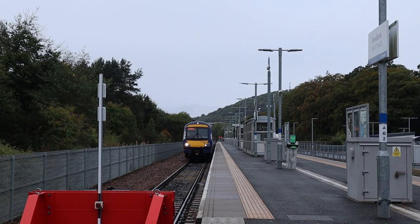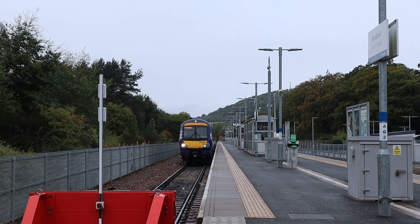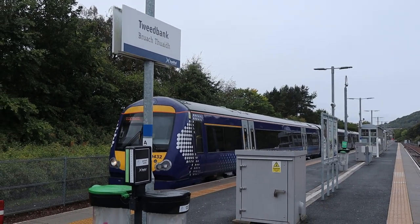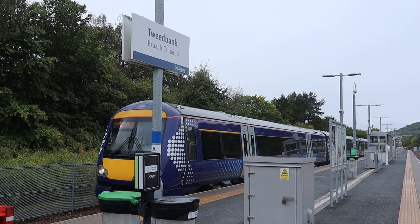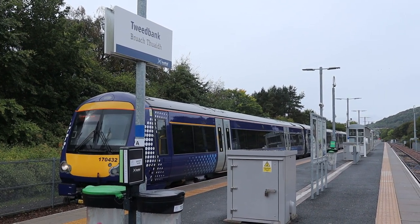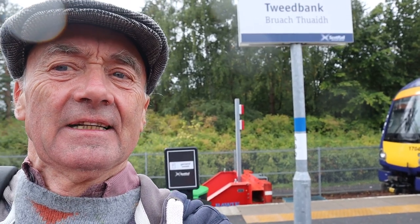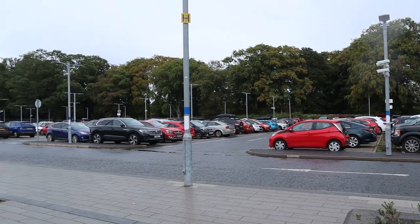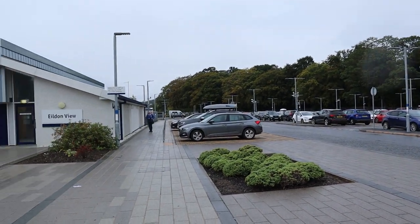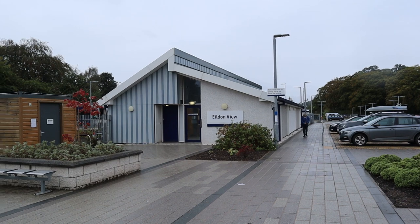Tweedbank station — train arriving from Edinburgh. Due to strike action across the Great Britain network on Saturday the 1st and 8th of October, train services on this route will be extremely limited. Just to confirm, there is a Gaelic version of the name Tweedbank. The next train from platform 1 will be the 12:49 service to Edinburgh. The car park at Tweedbank station looks quite busy, and there's the ScotRail staff centre.